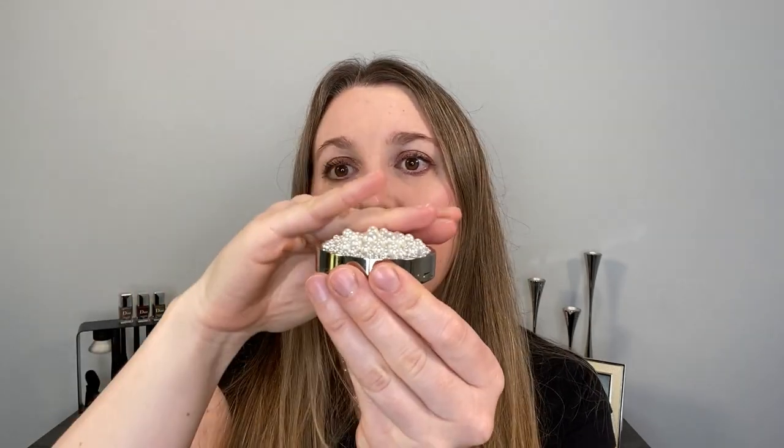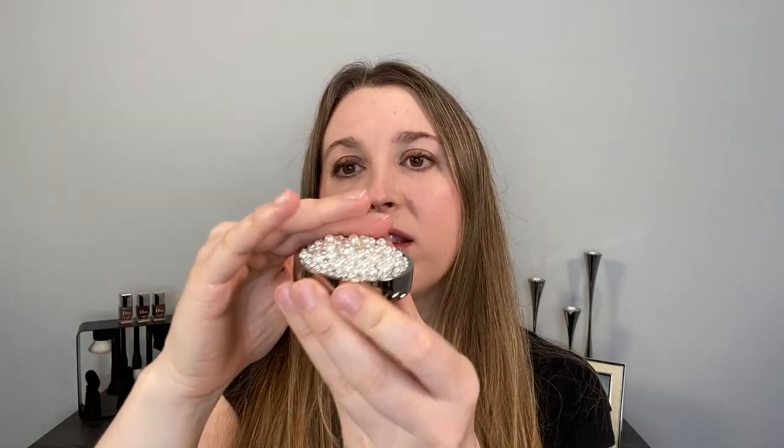These are hand-placed faux pearls, so each compact can be slightly different. You can see that it's not going to be flat on the top, so it's really meant to be displayed or something like that.